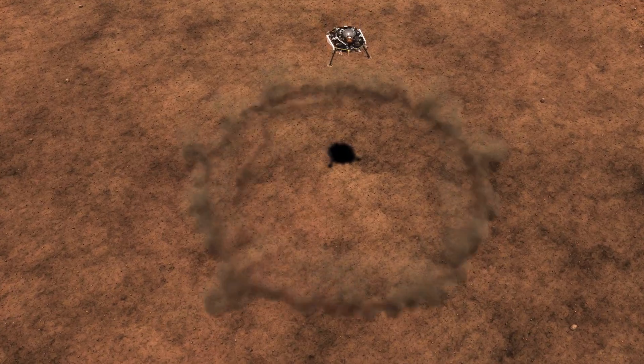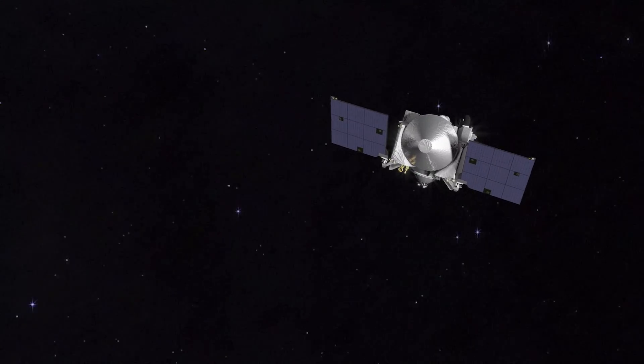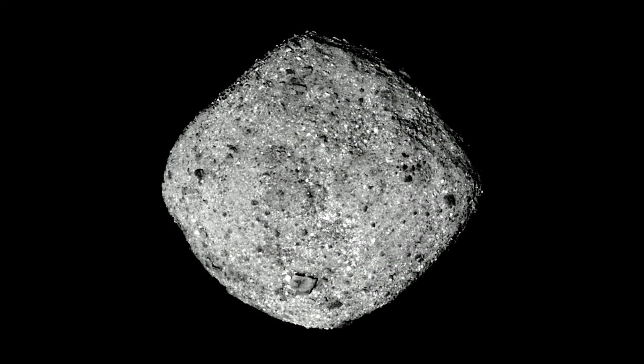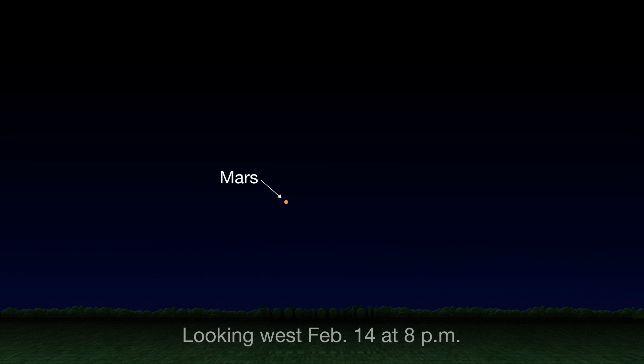NASA's InSight mission landed on Mars on November 26 to study the planet's interior and provide new insights about how the red planet formed. NASA's OSIRIS-REx spacecraft is exploring asteroid Bennu, which is too faint to see without a telescope. But on Valentine's Day, Bennu will be located just to the right of Mars, about the width of your fist held at arm's length. So on the 14th, give a little wave to Bennu and OSIRIS-REx while you're at it.